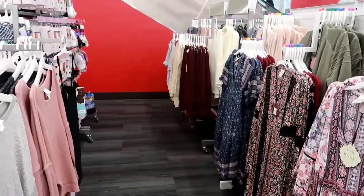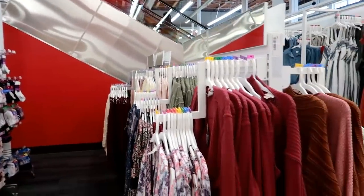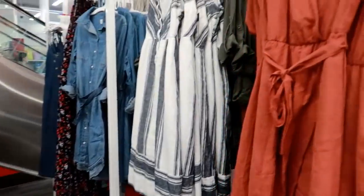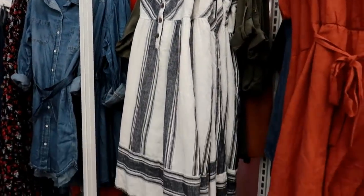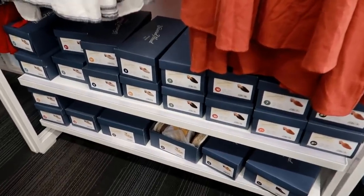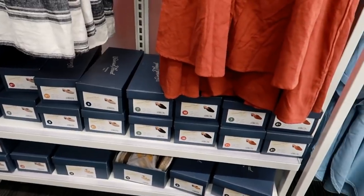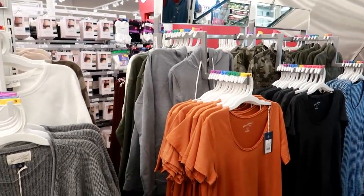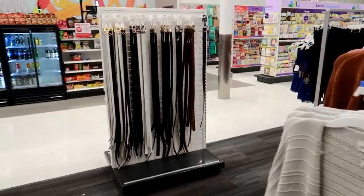A few more clothing items, and they even have some of the Universal Thread stuff. I think it's a pretty nice selection. They even have some shoes — the little mules down there — and that's pretty much all the shoes I see so far. There are also some belts.